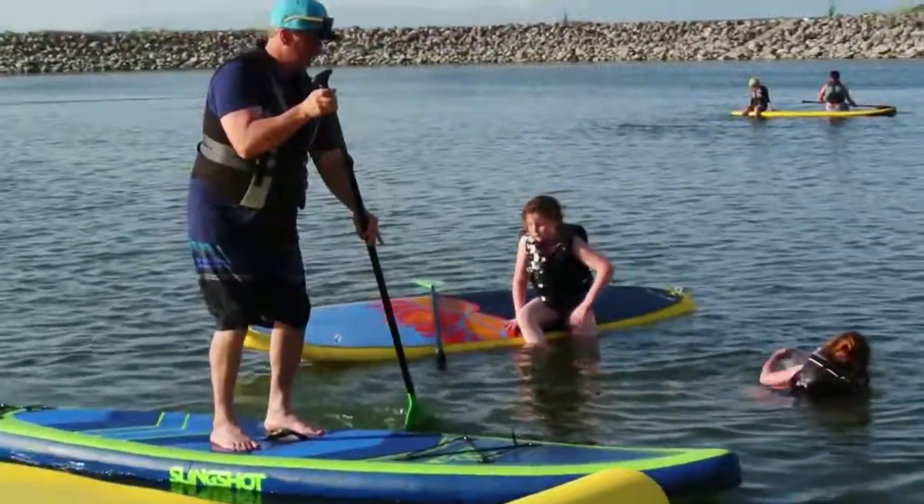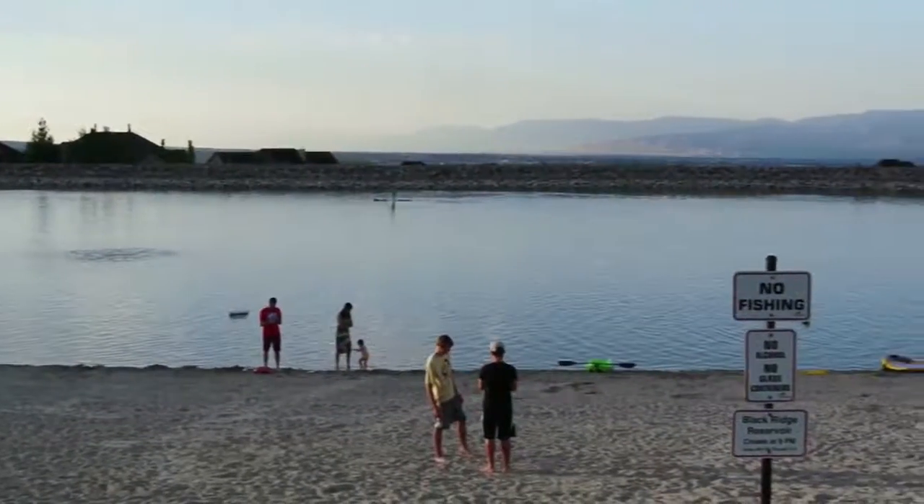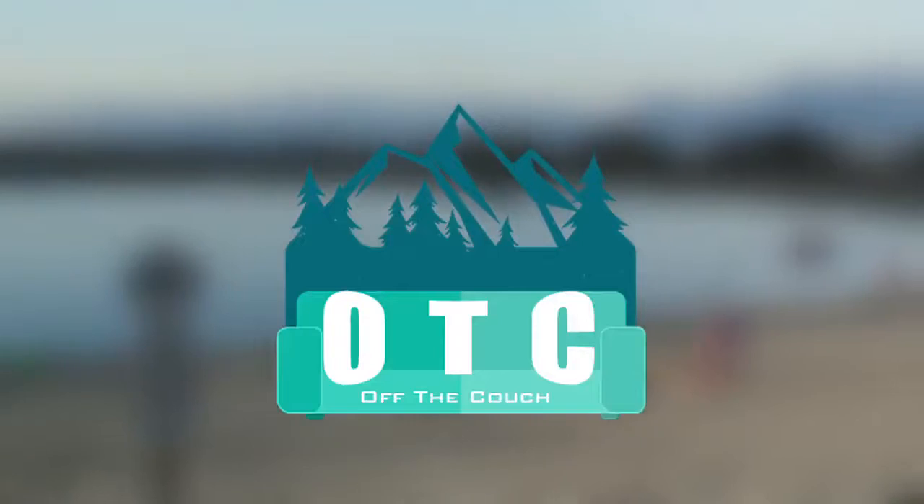What a great way to cool off in the summer. Get the family outdoors and try an experience with a new and active sport. So get off that couch and head to the lake.